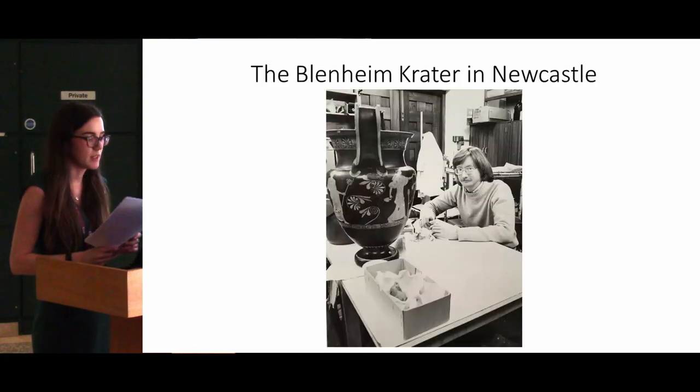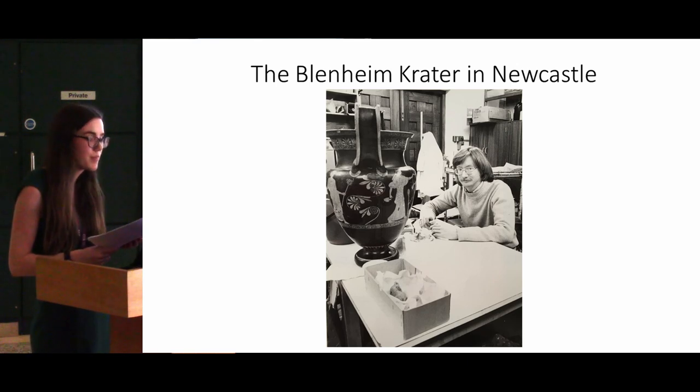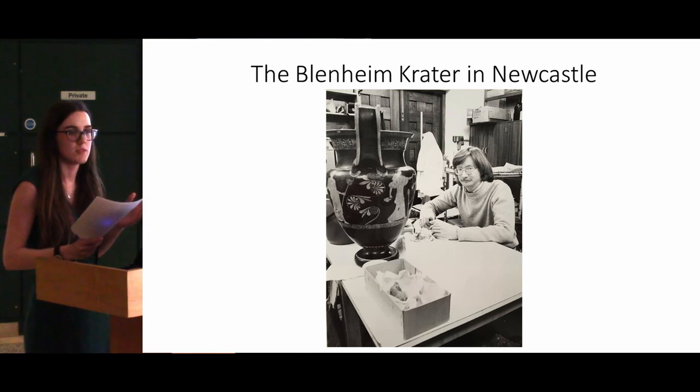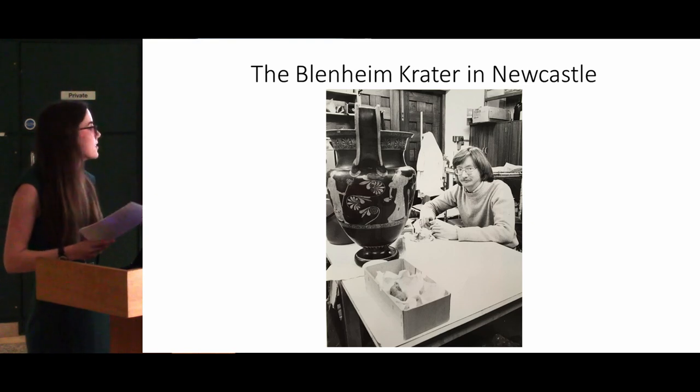So how did the Blenheim crater end up in Newcastle? In the late 1970s the vase was being sold at Christie's auction house when it accidentally fell to the ground and smashed into fragments. Christie's then gifted these fragments to Brian Shefton so that he could restore the pot and add it to his collection. Without Brian's unique connections, the university wouldn't have been able to afford something of this magnitude. You can see an image of the curator gluing it back together, and in the museum today a lot of people don't even know that the vase was ever broken into fragments — they just assume it was whole because all the pieces have been conserved so well.